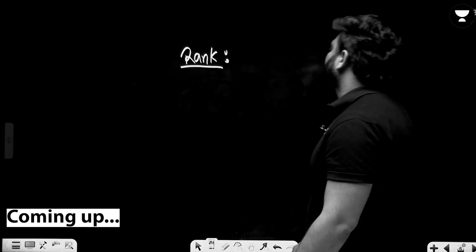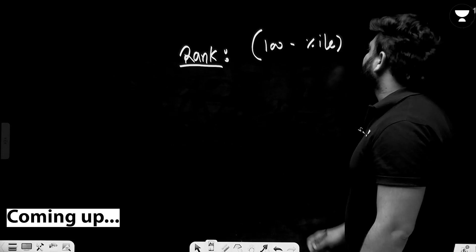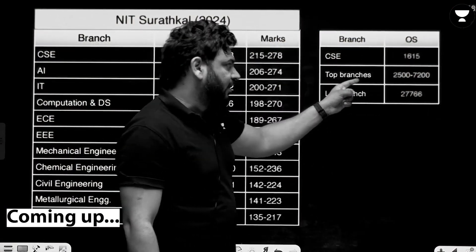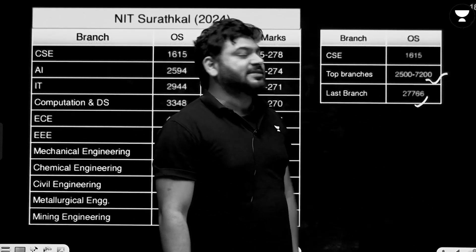If you want to know your rank in JEE 2025, you just need to subtract the percentile you got in your exam. For example, at NIT Suratkal, the CSE cutoff for other state was 1615, top branches were available from rank 2500 to 7200, and the last branch closed at rank 27,766.